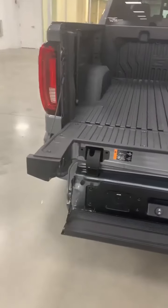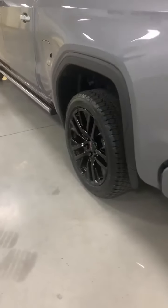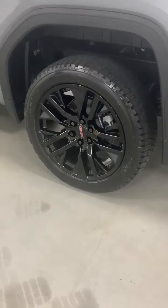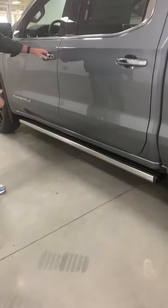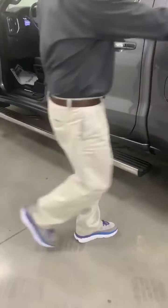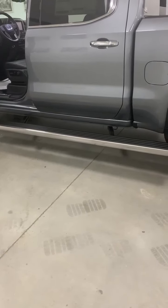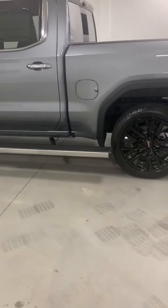As we come around the truck, it also comes with these 22-inch high-polished satin black wheels along with the Multi-Pro sidestep. Not only will it allow you to get into the cab easier, but if we come back here with just one kick of the button, you can now access the bed. That makes it a lot easier.